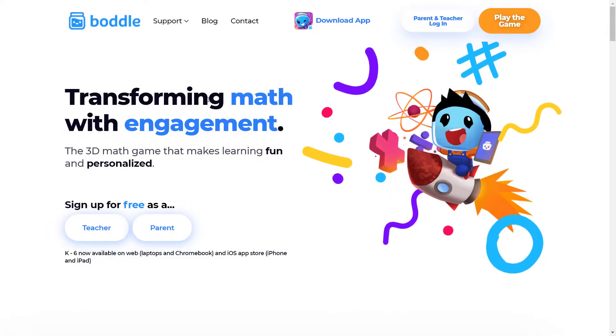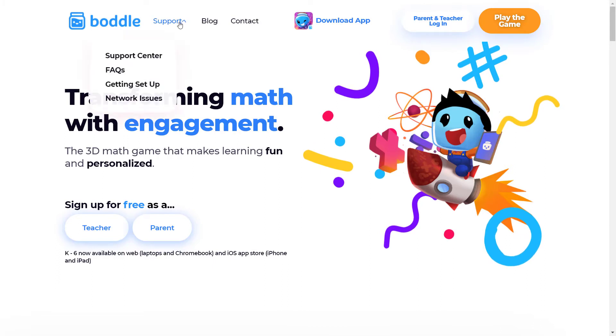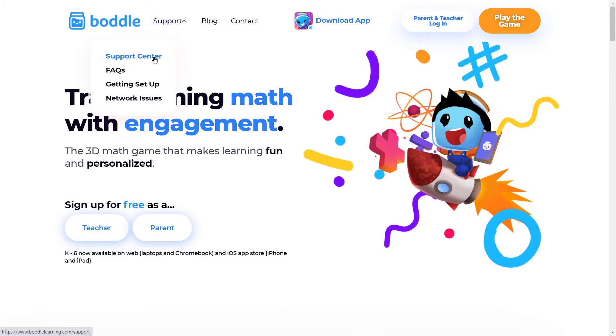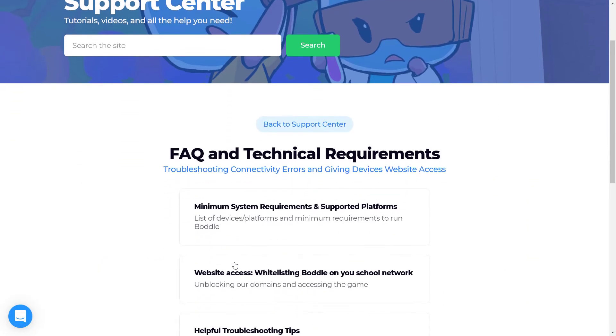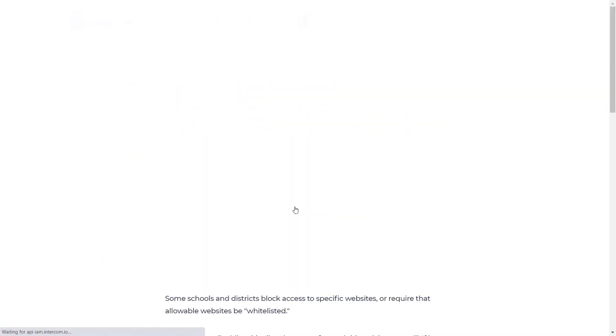If you prefer to reach out to IT yourself, we've also provided a guide in our support section with information to send over. You can find it by clicking support, then technical issues, and on whitelisting.